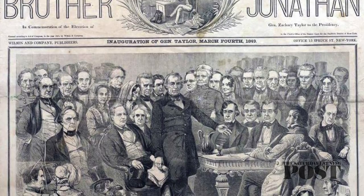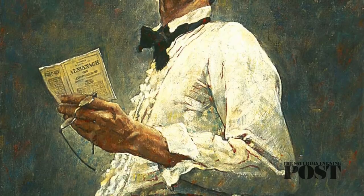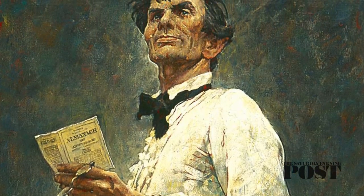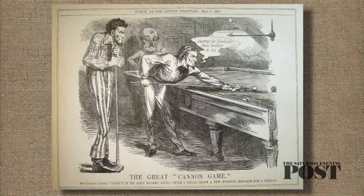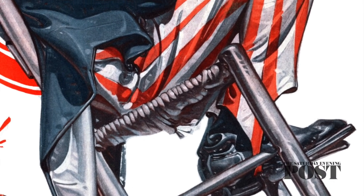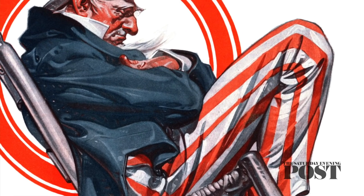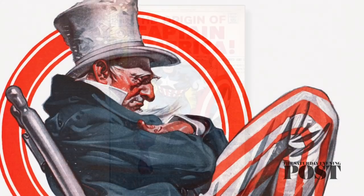Brother Jonathan was often portrayed as a brash, uncultured sharp dealer — the Yankee peddler who could sell you anything. The Uncle Sam symbol became a little more popular during the Civil War because he could easily be drawn to look like President Lincoln. Southerners didn't take to Brother Jonathan; he seemed too close to the Yankee traders up north that they distrusted. For whatever reason, Brother Jonathan faded away while Uncle Sam remained.